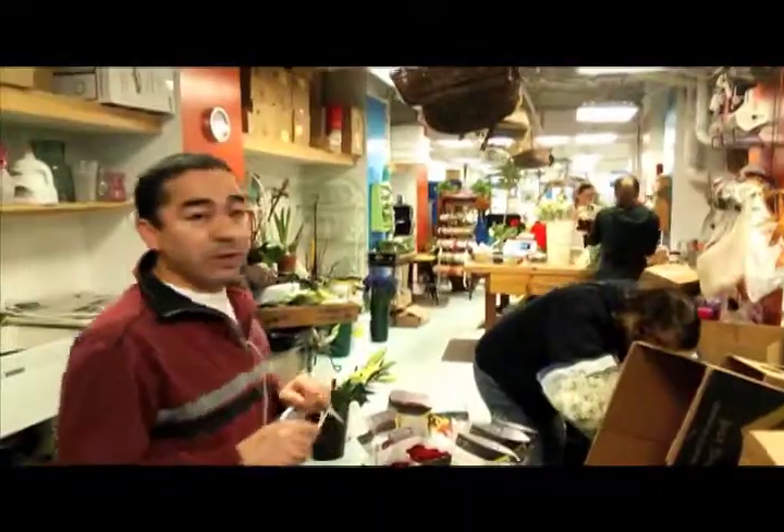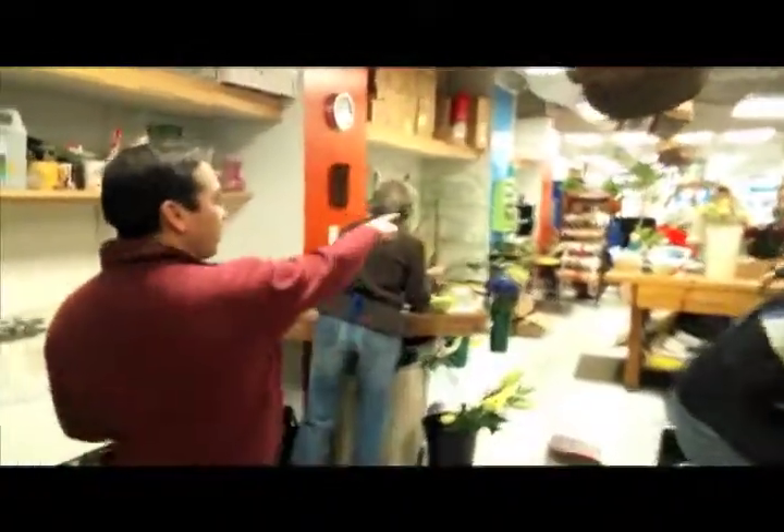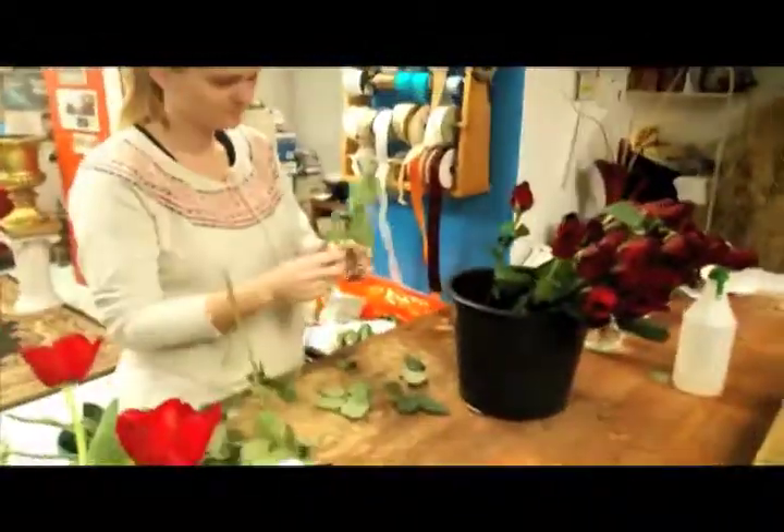After they sit here for at least a half hour, they are going to be dethorned — like Katrina is doing right over here with all the roses. We dethorn each and every single rose that we work with.